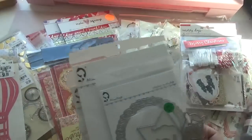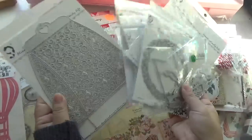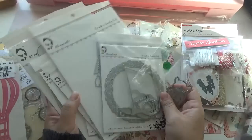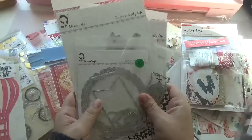I have some AliExpress dies that I ordered like a year ago. It seemed to me that it took forever to get here, but they usually take like a month.